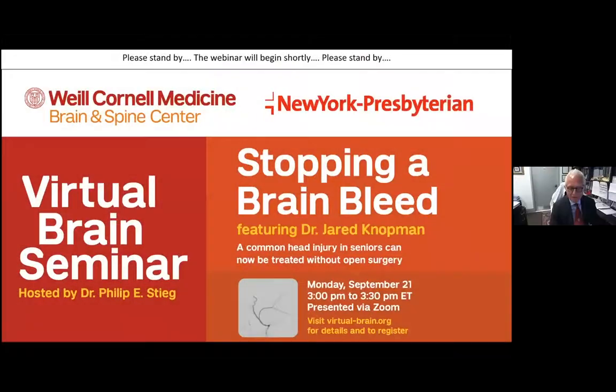Good afternoon. This is Dr. Phil Stieg, and I am delighted to be able to present to you one of my partners and associates, Dr. Jared Notman, who is an associate professor at Weill Cornell Medicine and director of our endovascular service for the Department of Neurological Surgery Brain and Spine Center at Weill Cornell Medicine and New York Presbyterian Hospital.